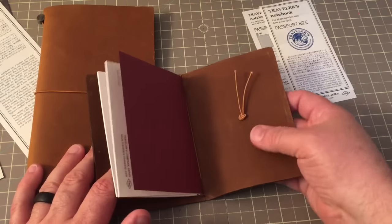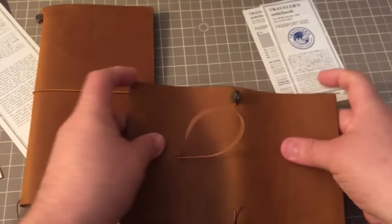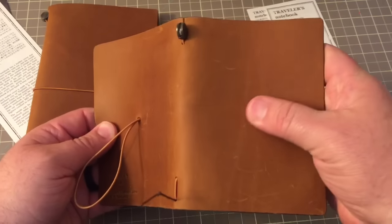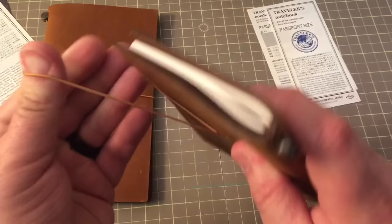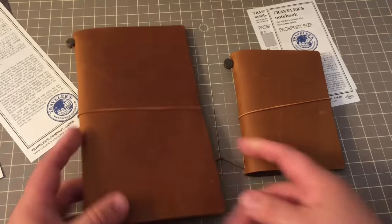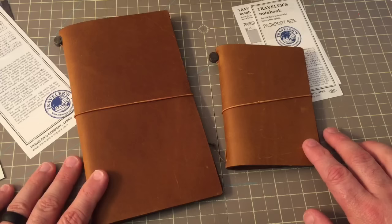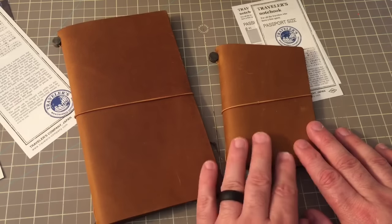So there you go — beautiful leather. Here's the passport. I'll hold it up so you can see it, and it already has some wonderful markings on it. Very cool. And here is the standard size. This is going to become my wallet — I'm going to venture back down to passport size for a while because of this beauty. I might just move my work stuff into the standard one for a while because they look so nice together.